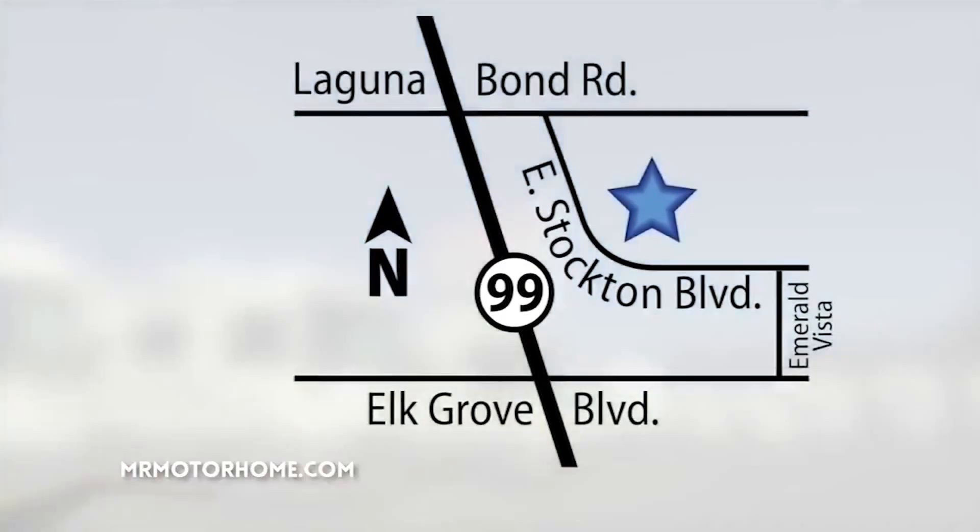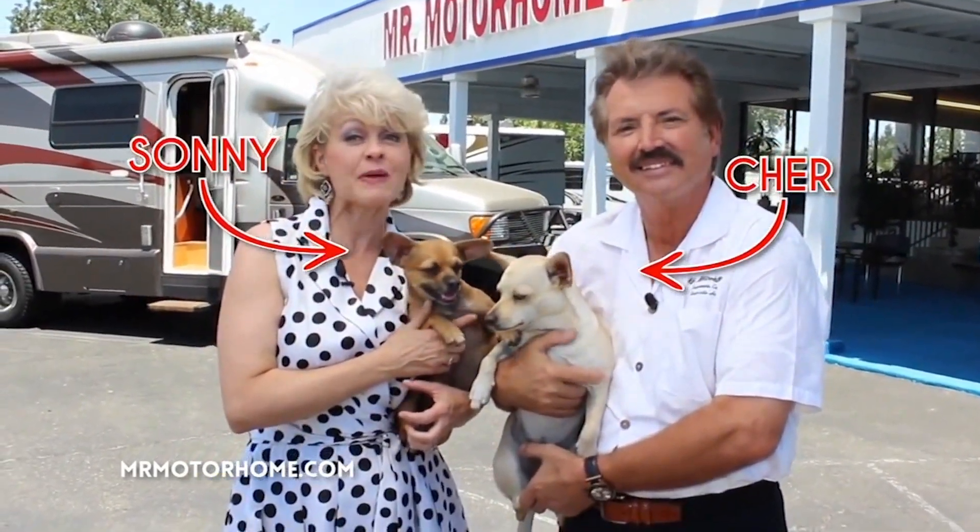Hey, Mitzi Irving, I'm hoping to hear from you real soon. Hi folks, Lon Lundgren, Mr. Motorhome — come see us at Highway 99 and Elk Grove Boulevard. But keep an eye out for the guard puppies. Peace.